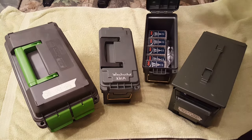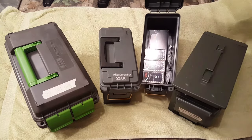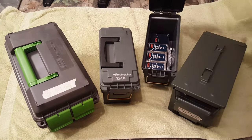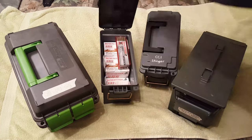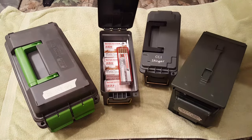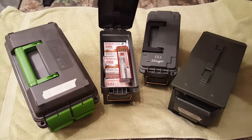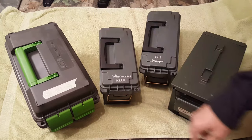I got CCI stingers — good round, everyone loves these. I got six fun packs on the top and a whole 500 round case down there in the original sleeve, all full, so there's 800 rounds of stingers. For Winchester, I got two 555 packs and a 333 pack with a hundred red rattlers on top — that's 1,435 feet per second — so that's about 1,550 rounds roughly of Winchester.